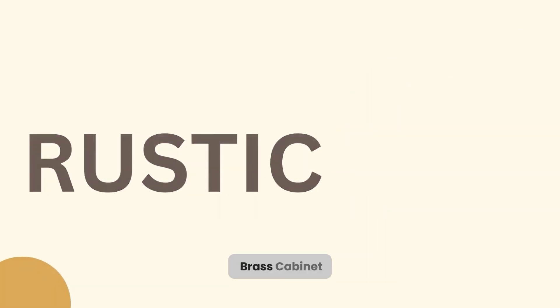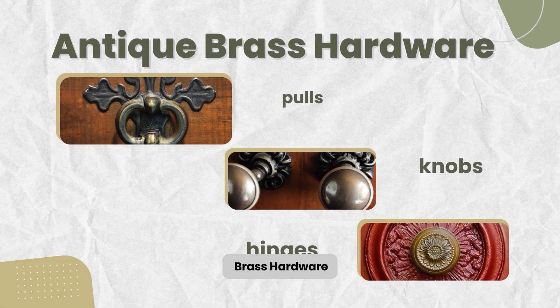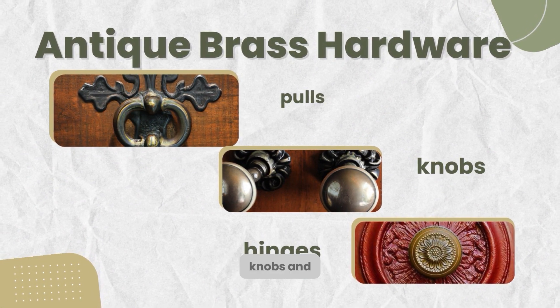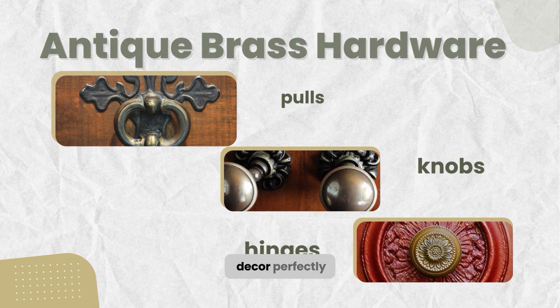3. Rustic antique brass cabinet hardware is designed for people who love country or farmhouse-style cabinetry. Rustic antique brass hardware has a matte finish and comes in different styles, including pulls, knobs, and hinges. It complements the rustic decor perfectly.